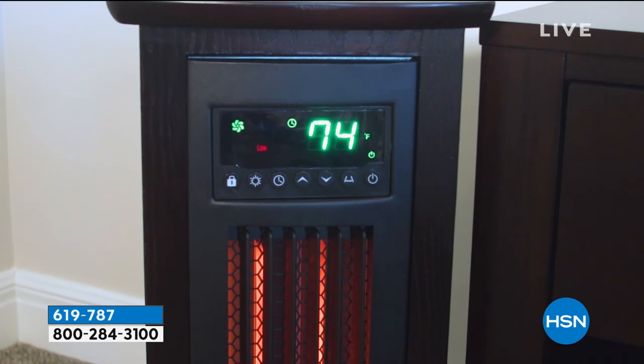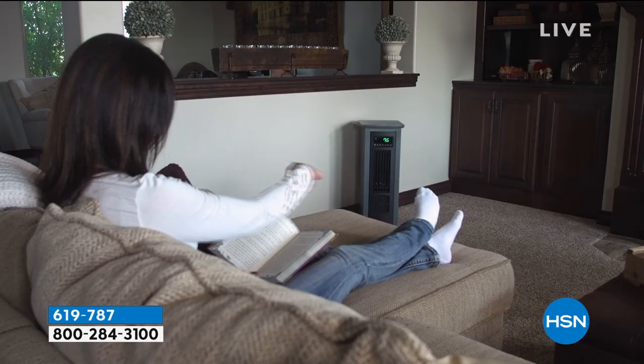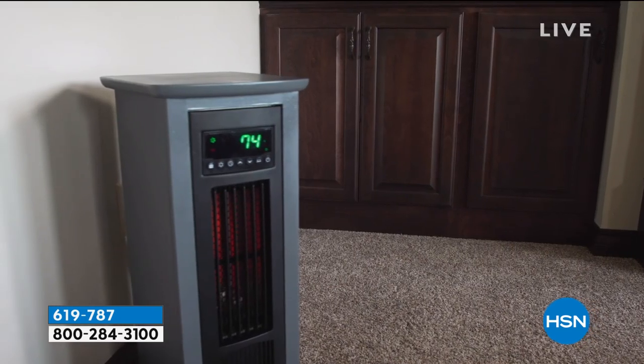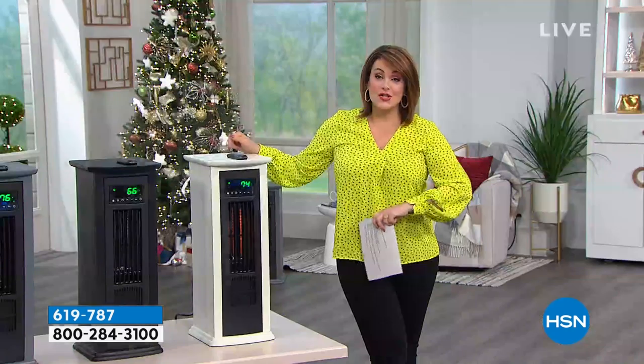It's already on its way to becoming a customer pick. Our customers have rated it 4.5 stars. Today it's $30 off and we do have the six flex, which means all you pay right now for this beautiful piece is $18.33.